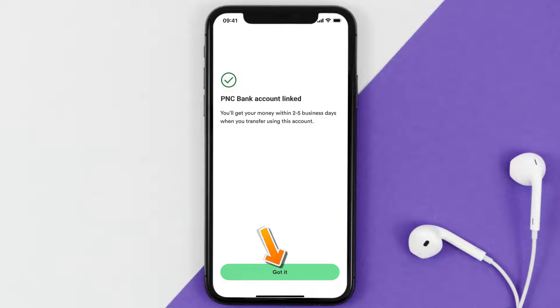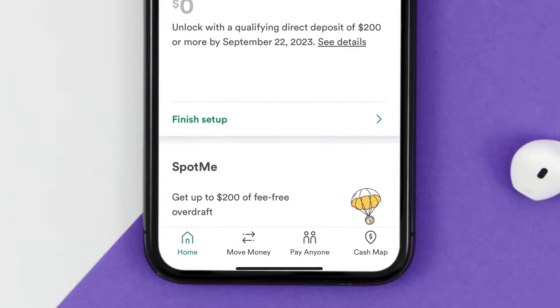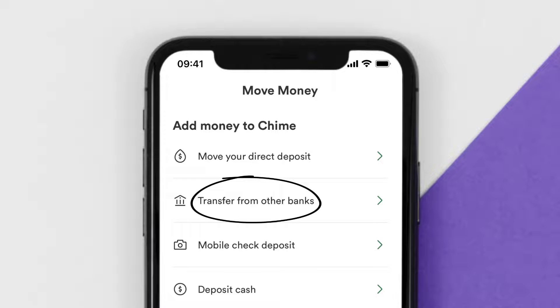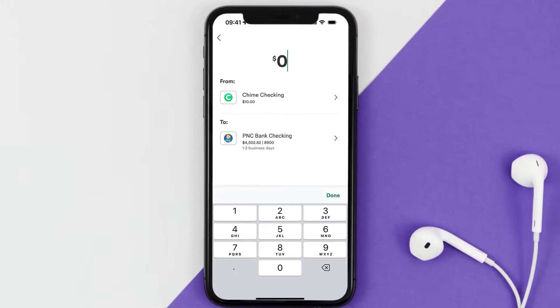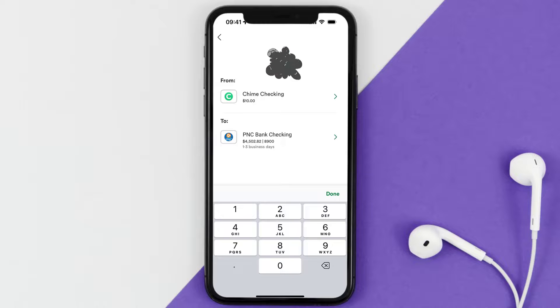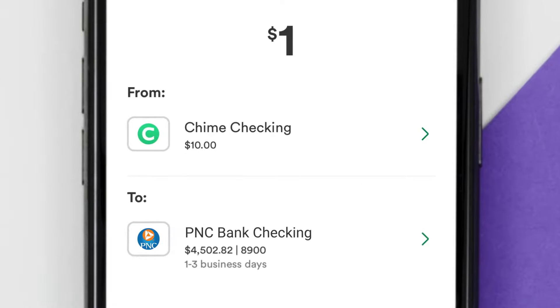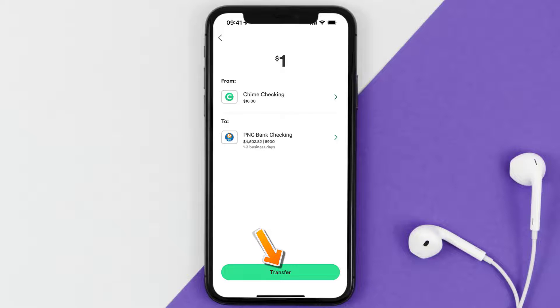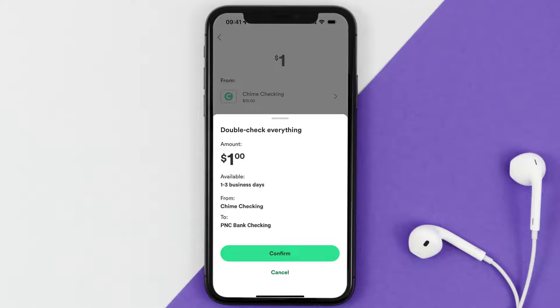Once your PNC Bank account is linked to your Chime account, head back to the home screen and tap on the 'Move Money' icon at the bottom of the screen. Next, tap on 'Transfer from Other Banks.' Enter the amount you want to transfer from your Chime account to your PNC Bank account, then hit 'Transfer' at the bottom.